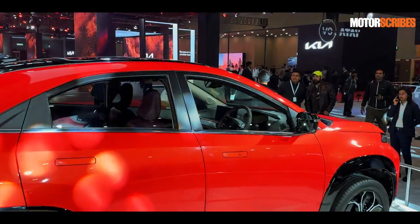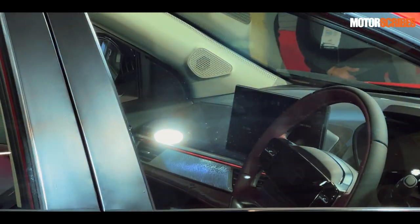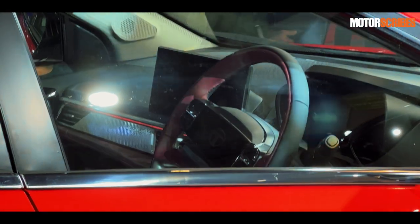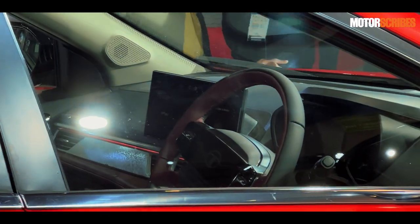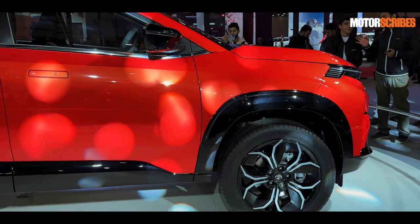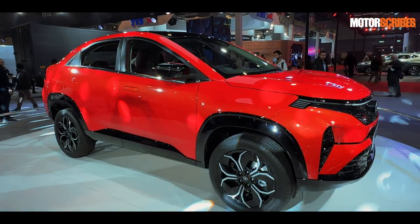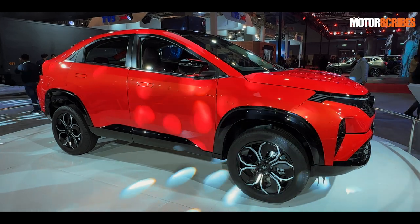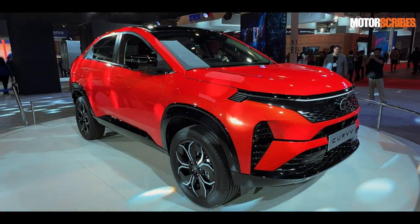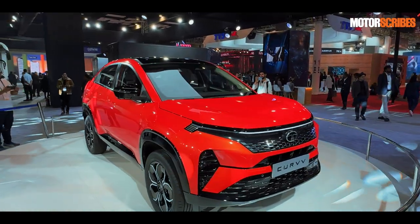I can't see too much on the inside from here, but let me zoom in and give you a glimpse of what the center console looks like. I think it's got the same steering wheel that you get in the new Nexon, which lights up and has a screen. Not too many details revealed just yet, but this is an almost production-ready model — that's probably the big takeaway. Do let me know in the comments what you think of the Curve and whether this is a great direction for Tata Motors.